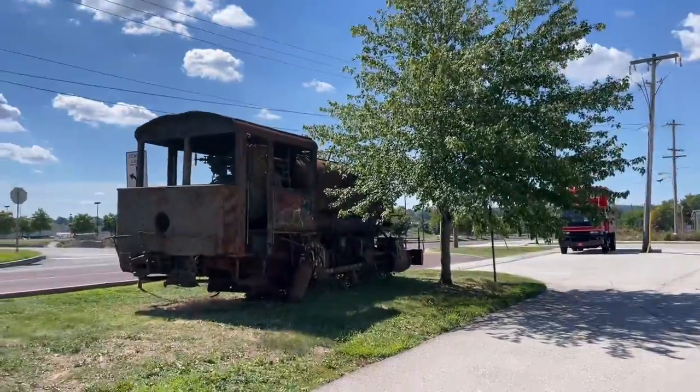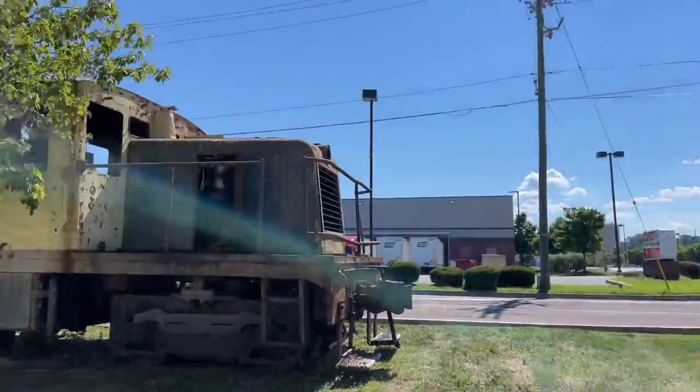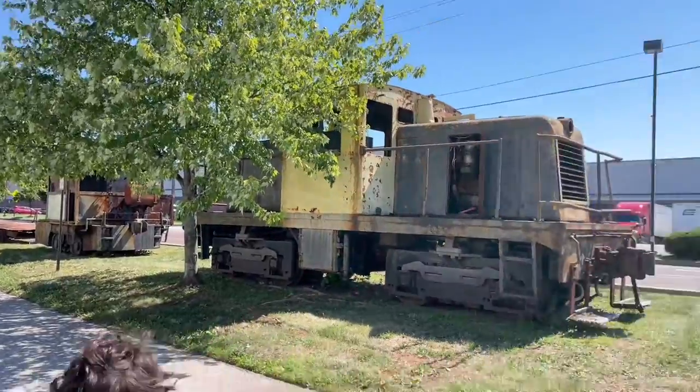So definitely want to get out here and show you guys something pretty awesome that sits right behind a BJ's wholesale store. Pretty cool, pretty awesome, pretty amazing. We've got some full-size dilapidated trains. Check these things out. How cool are these?